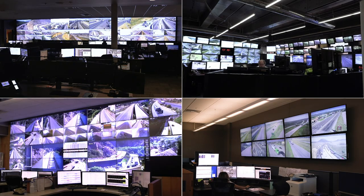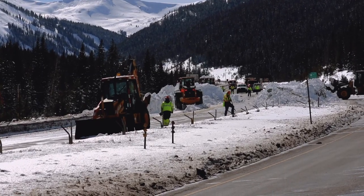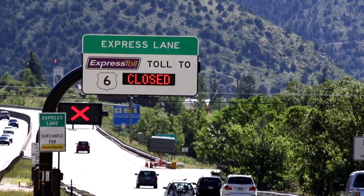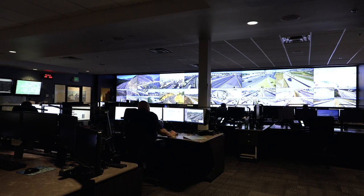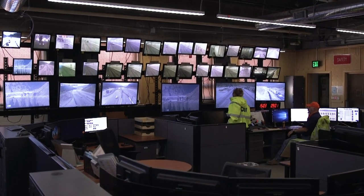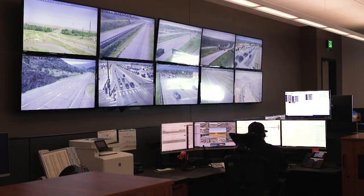CDOT's traffic operation centers have three main areas of focus: incident and event management, public messaging, and active traffic management. The operation centers bring together state, county, and municipal first responders for a unified response to anything that affects the safety and mobility of travelers on Colorado's highways.